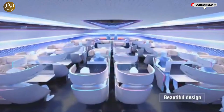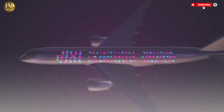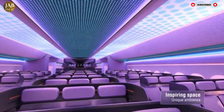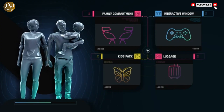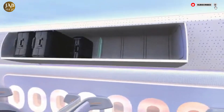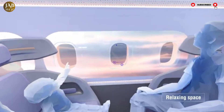A core focus of the Airspace Cabin Vision is sustainability, integrating eco-friendly materials and energy-efficient systems to significantly reduce the aircraft's carbon footprint. Thoughtful design elements such as mood-enhancing lighting, private pods, and communal social spaces prioritize passenger well-being, comfort and relaxation. Artificial intelligence plays a key role by driving personalized services and seamless connectivity, making each flight smarter and more enjoyable.